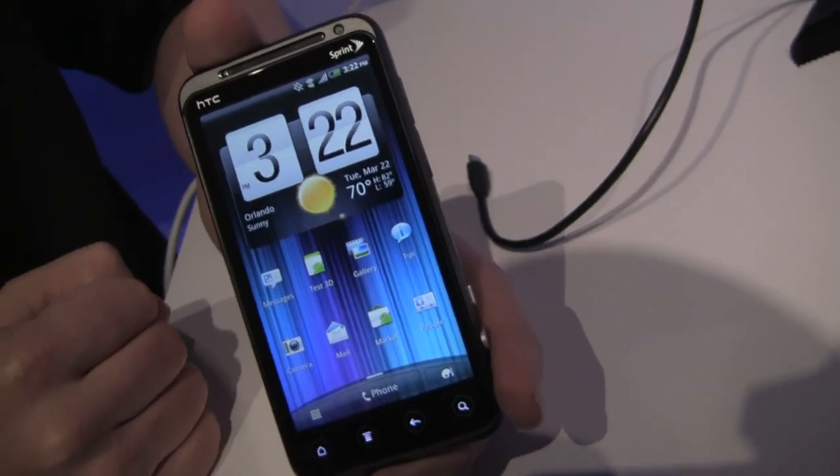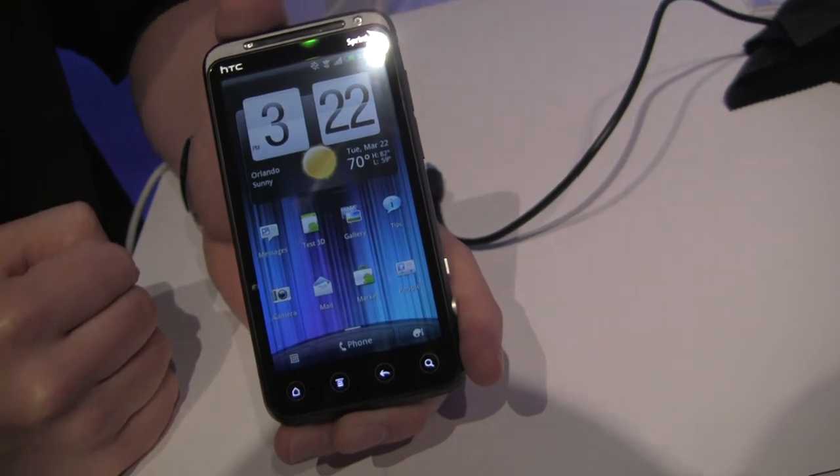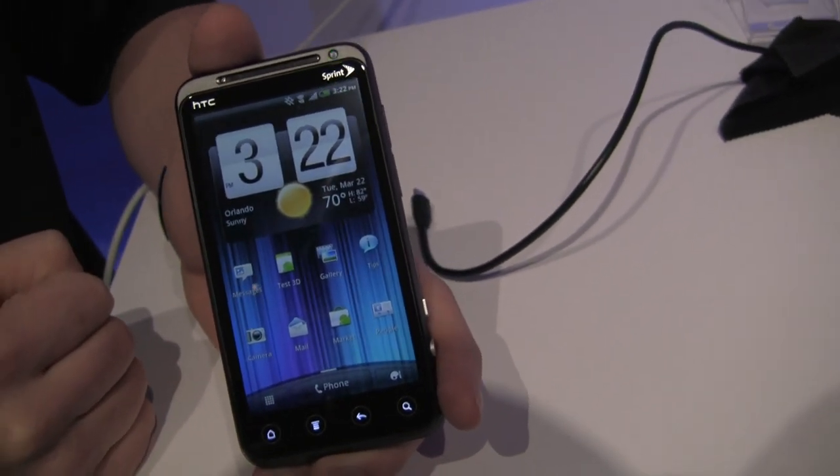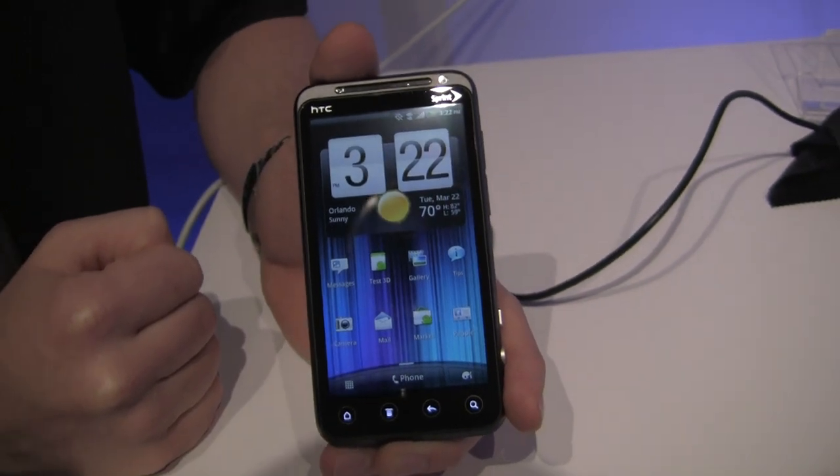And that is launching with Android 2.3 and the latest version of Sense. What's the timeframe on it? This summer. And that's the HTC EVO 3D, talking with Jeff from Sprint. Quinton from Android.com. Thanks.